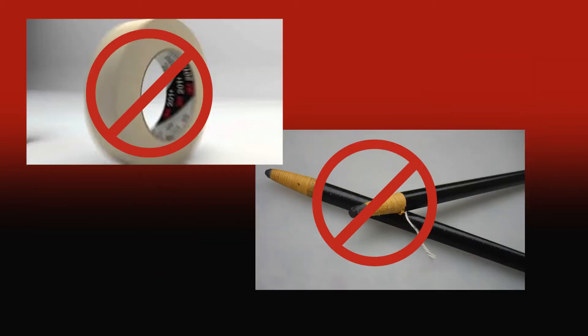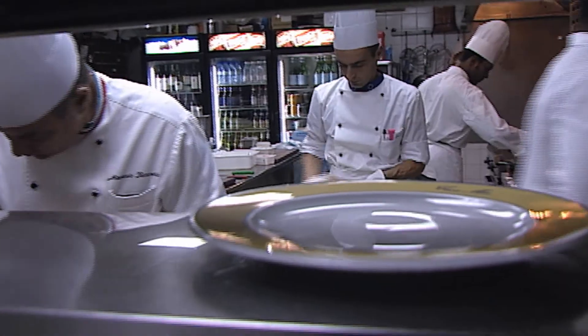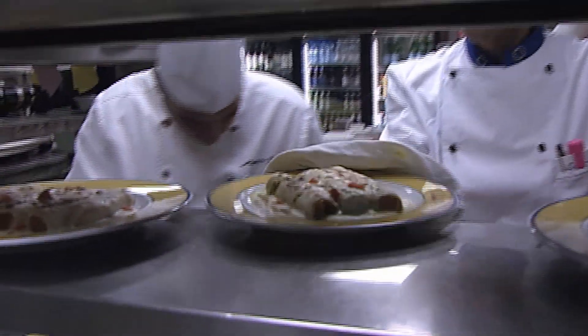The use of a grease pencil or masking tape may have served you well back in the day, but today's high-volume food service organizations require a more sophisticated approach.